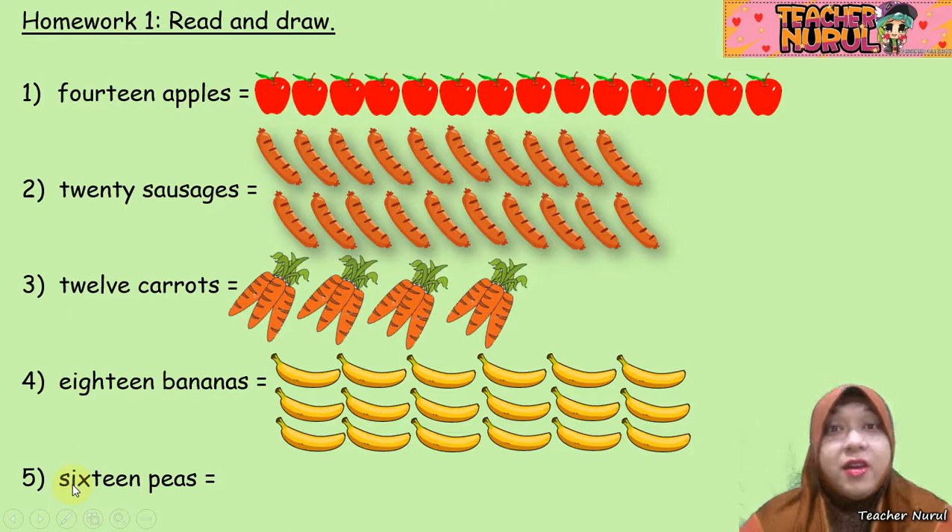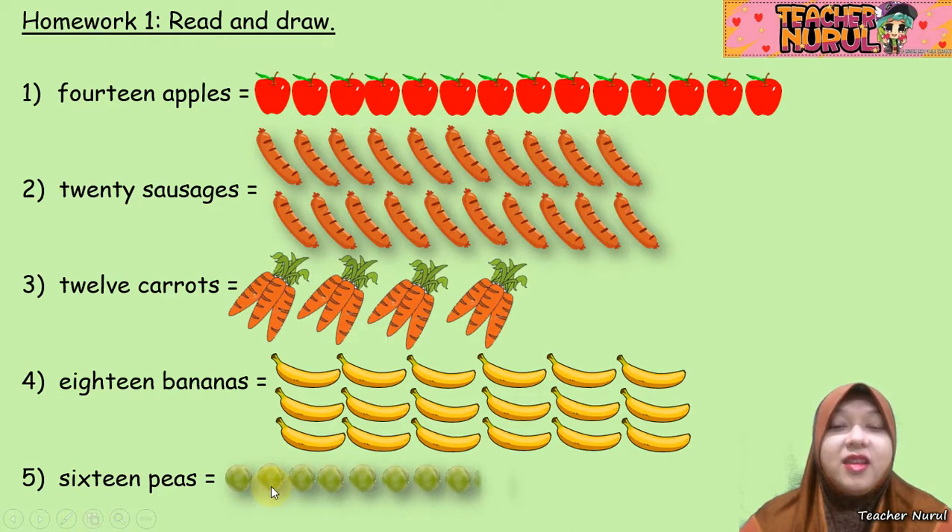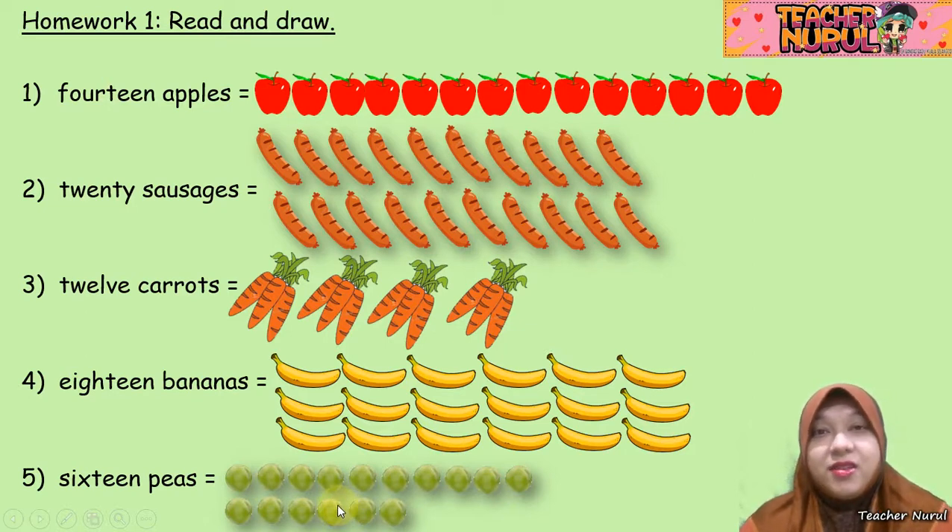The last one: we have 16 peas. Remember peas? Like this. 1, 2, 3, 4, 5, 6, 7, 8, 9, 10, 11, 12, 13, 14, 15, and 16 peas. So, how was it? Did you get all correct? Woohoo, congratulations to you!